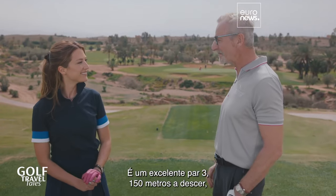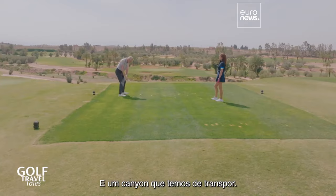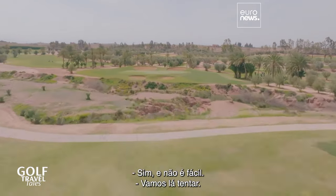This is a great par 3, 150 metres downhill, superb backdrop. And there's a canyon we've got to get the ball over — and that can be a problem. Let's have a go.